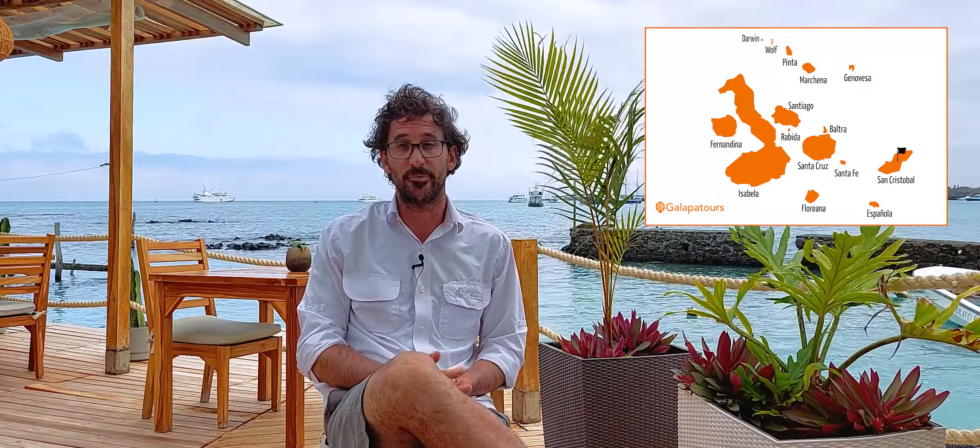Kikarok is a snorkeling site, part of the visitor sites that you can do on San Cristobal Island. It's a short board ride from San Cristobal Island if you're doing some land-based tours from San Cristobal. And it's part of many of the itineraries for the cruises in the Galapagos.